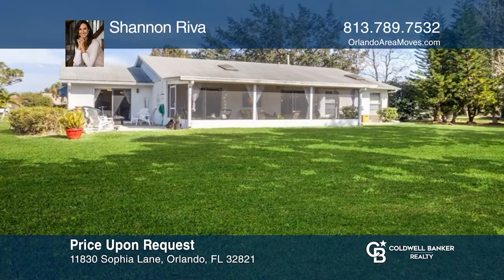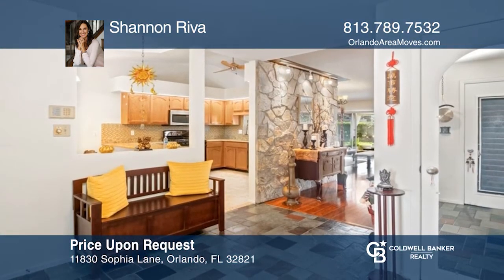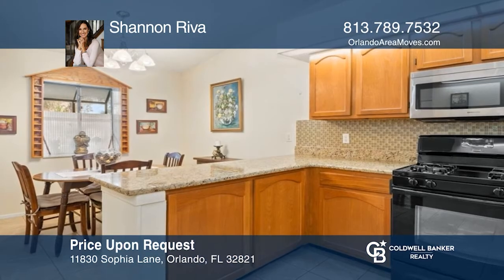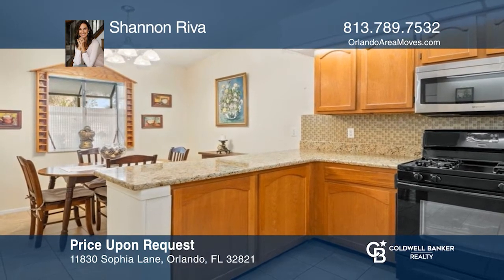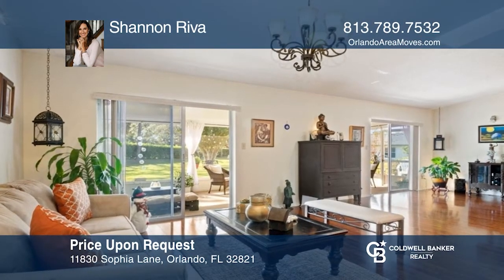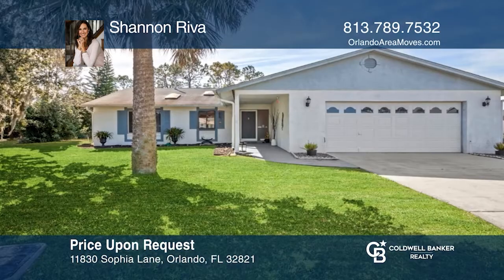This three-bedroom, two-bath home is in desirable Somerset Village, a Williamsburg non-rental community. Located at the end of a cul-de-sac with a large lot, this home features a split floor plan and open concept, plus a screened lanai and additional outdoor patio. The kitchen has granite countertops and an eat-in dining area. The center of the home offers open living space under a vaulted ceiling with access through double sliders to the screened lanai. Shannon Reba is ready to help. Call today.